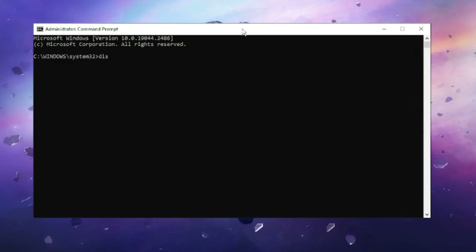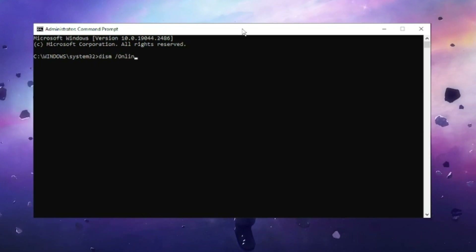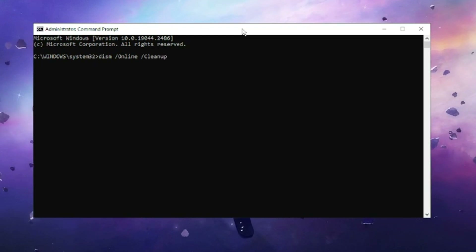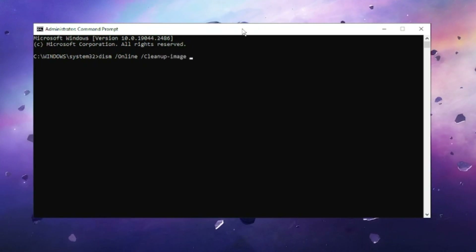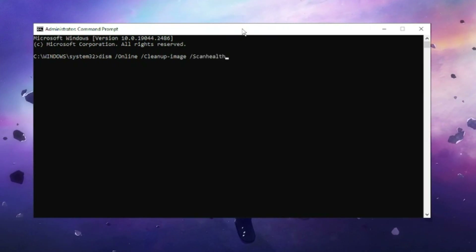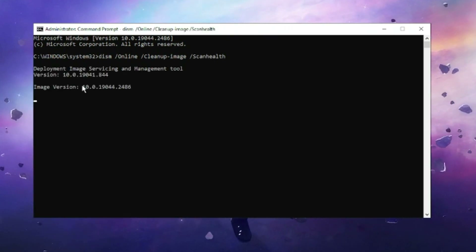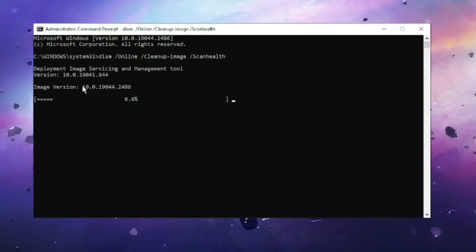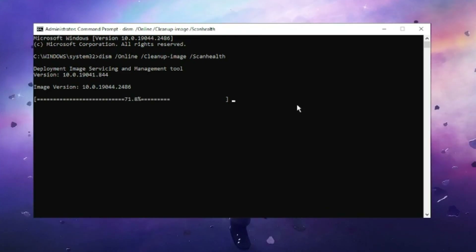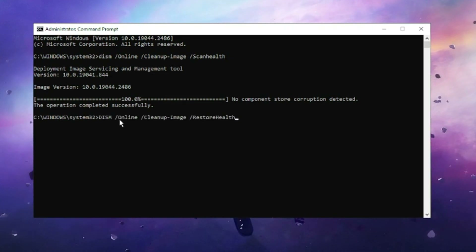The first command to type is: DISM /online /cleanup-image /scanhealth. All these commands are available in the description — you can copy and paste them. Once done, it will start scanning, which may take some time, so wait until it reaches 100% completion.